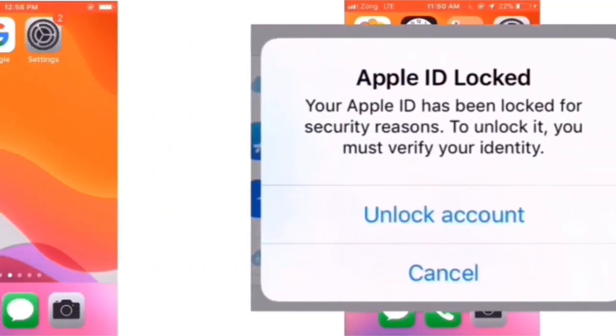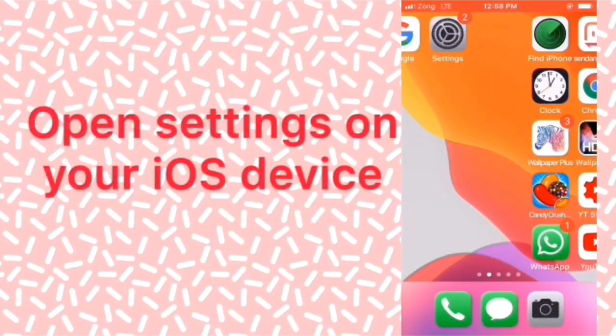Hello friends, welcome back to my channel. Today in this video I am going to show you how to fix 'Apple ID has been locked for security reasons' on iPhone and iPad. Many Apple users are facing this problem, so if you are facing this problem, keep watching this video until the end.